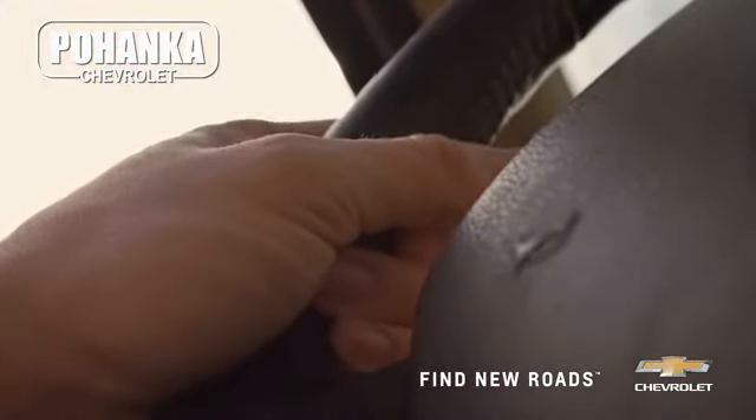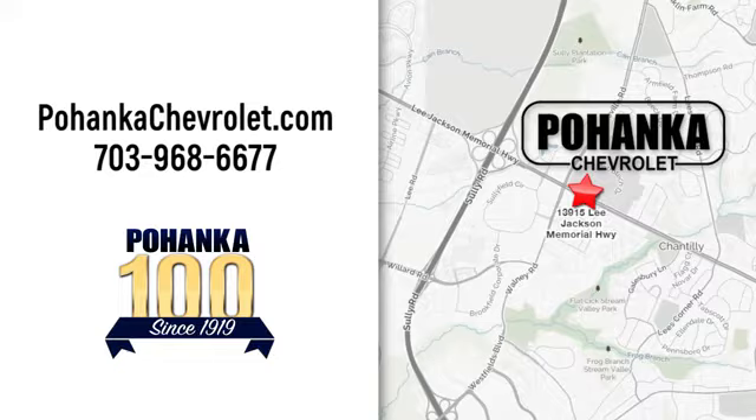At Pohanka Chevrolet, we're conveniently located at 13915 Lee Jackson Memorial Highway, Route 50, in Chantilly.